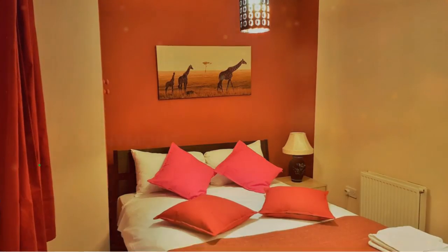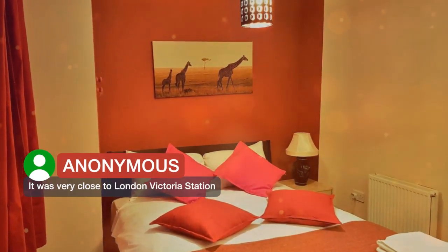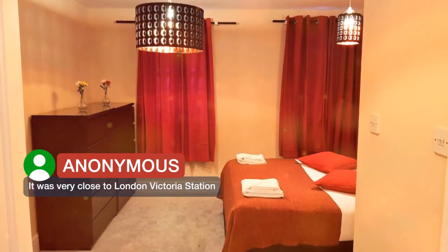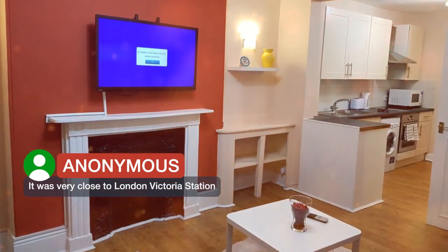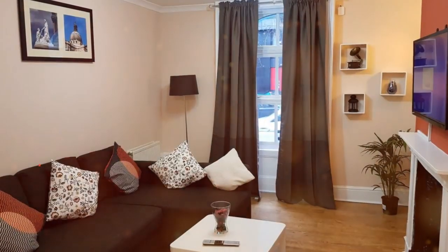It was very close to London Victoria Station. The boiler was a nightmare.